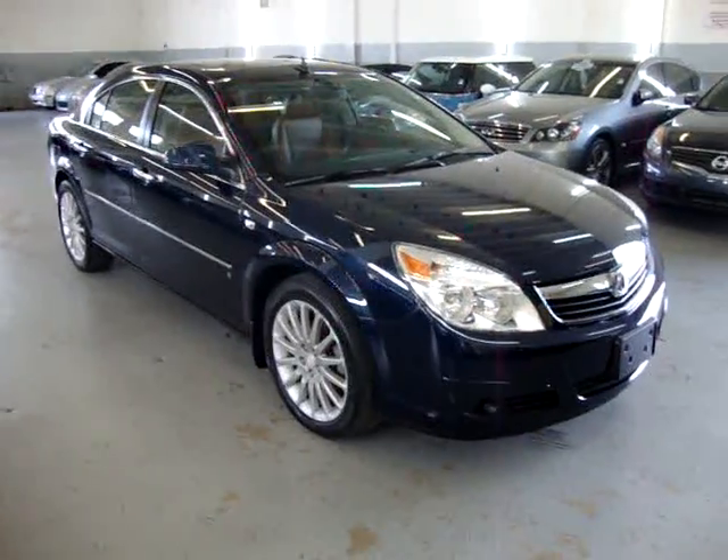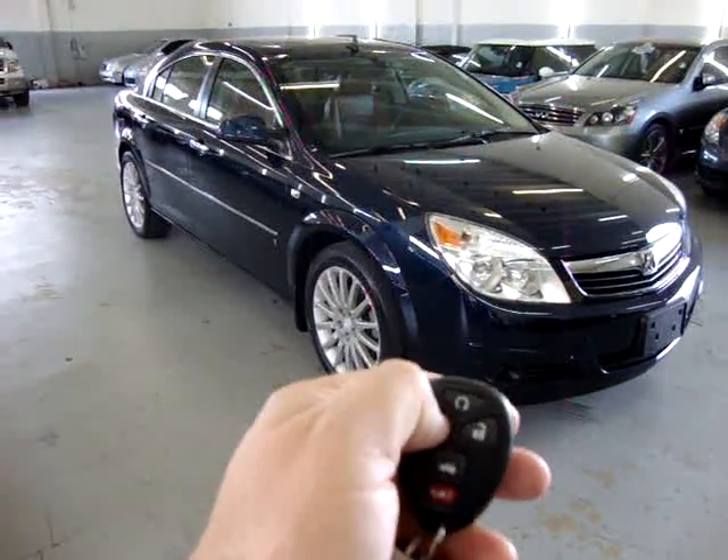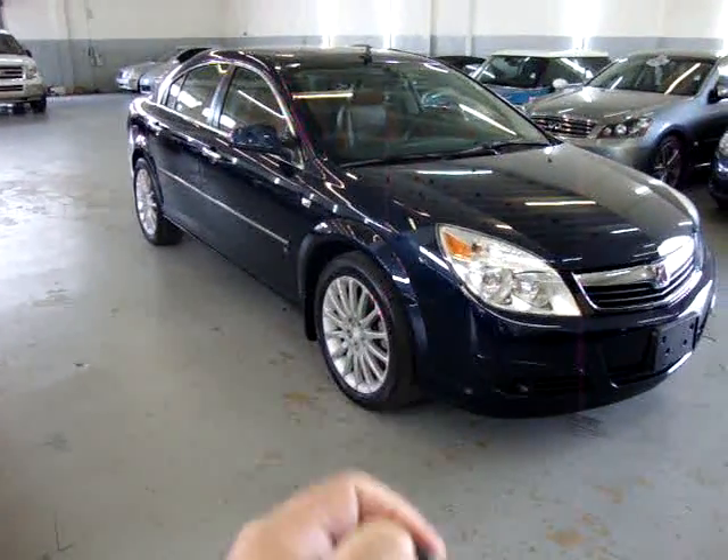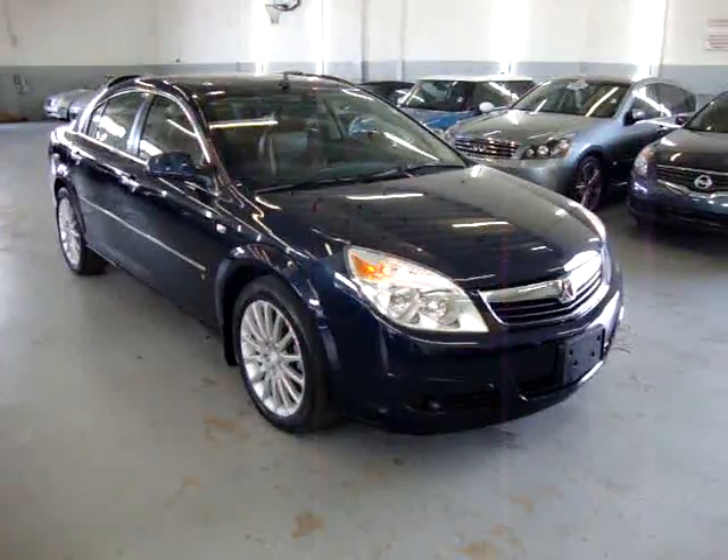I'm going to go ahead and demonstrate the remote start for you. The car has to be locked. Press this one time and then hold it again. The turn signals flash and the car starts right up.